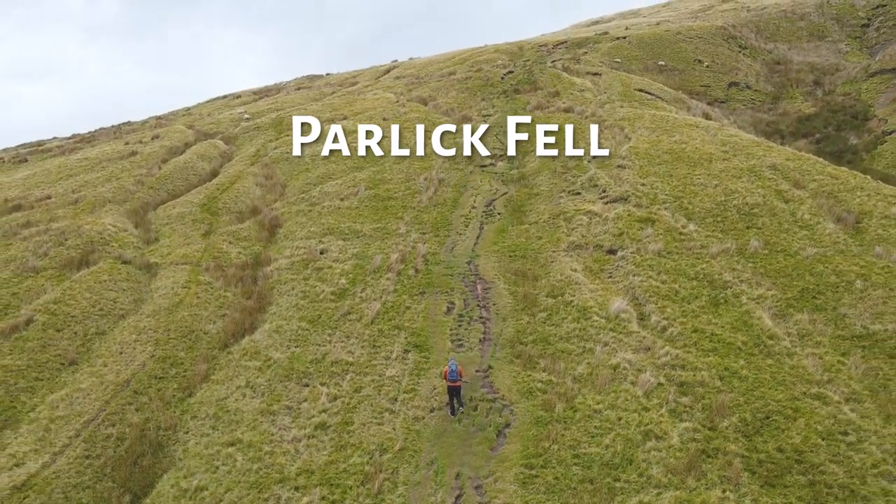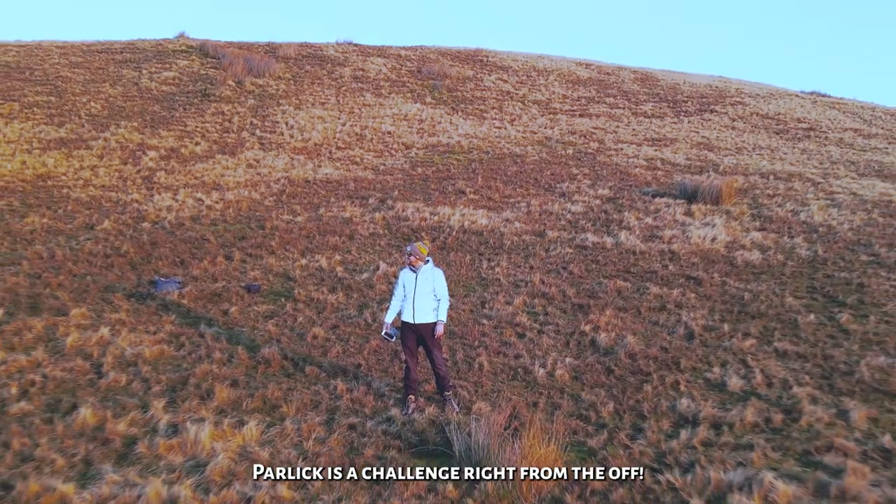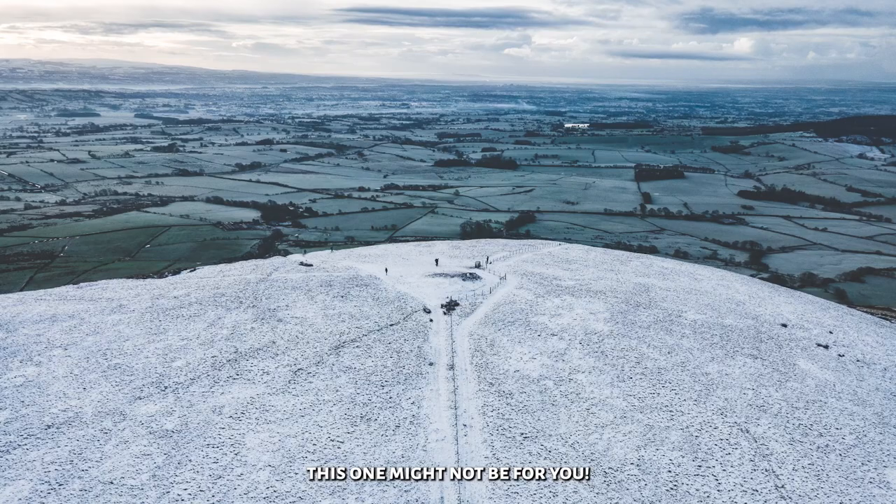Number 2, it's Parlick Fell. A slightly more remote height compared to Rivington Pike, Parlick is a challenge right from the off. If you've had too much turkey over the Christmas period, this one might not be for you.